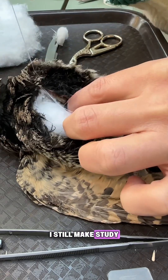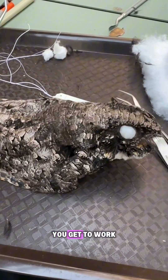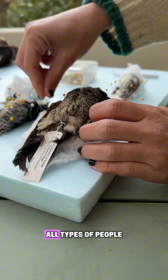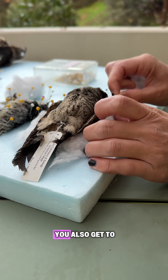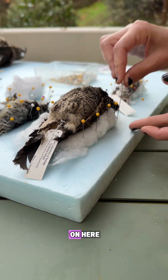I still make study skins for my local bird collections because of the incredible community that I'm a part of. You get to work alongside biologists, taxidermists, preparators — all types of people. You also get to work on the coolest species, like this common poorwill that I'm working on here.